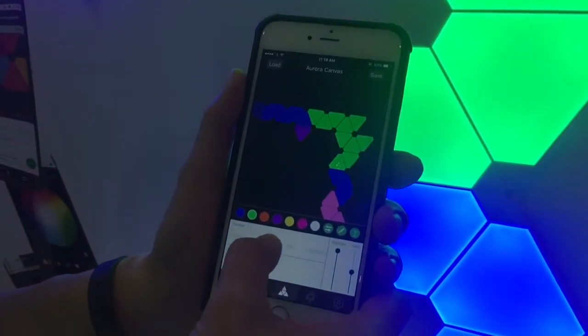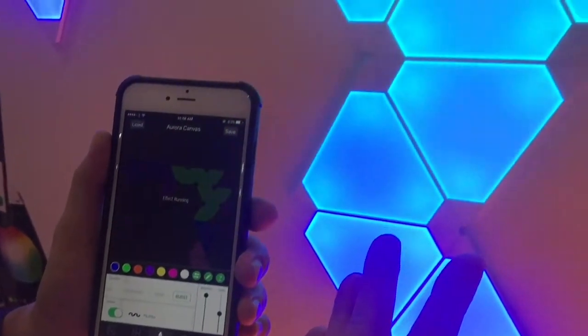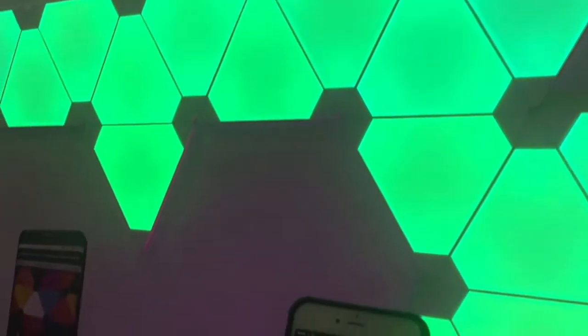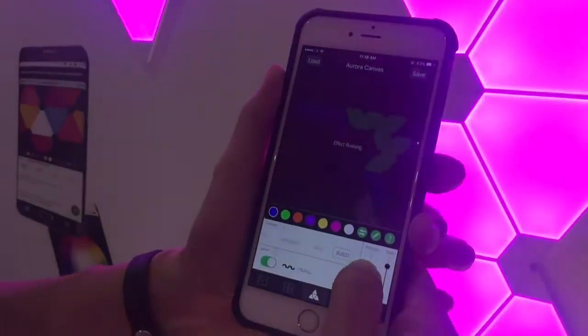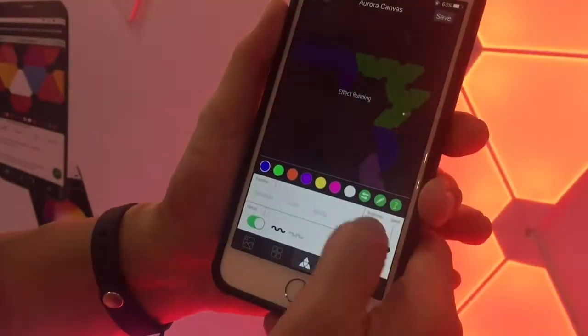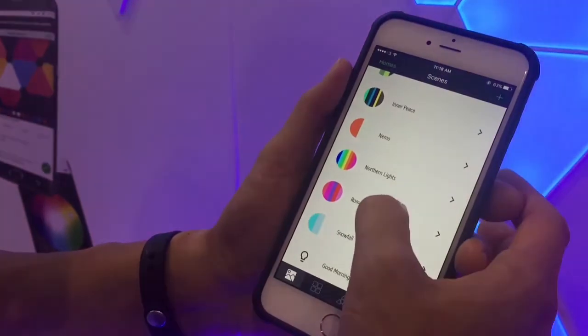You can set different kinds of themes and effects. My favorite is the bursting effect — you can see the colors burst forth, and I can speed it up or slow it down. It goes almost like strobe lights. I can also adjust the brightness right on the app.